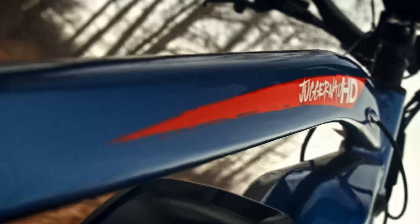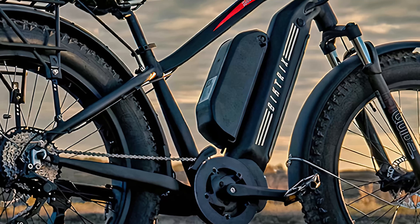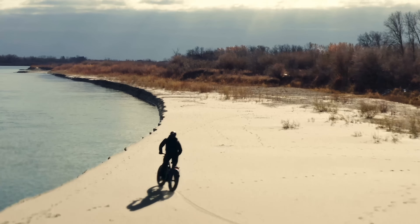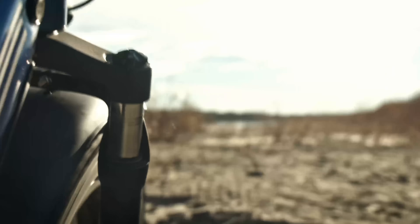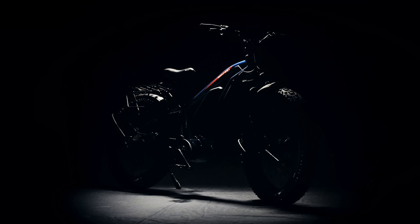It accomplishes this by combining a 1,500-watt mid-drive motor with its largest capacity 21-amp-hour extender battery. This also means the bike can hit 35 miles per hour, although you can put a limiter on the top speed to meet local regulations. Wouldn't want to go too fast — or would you?